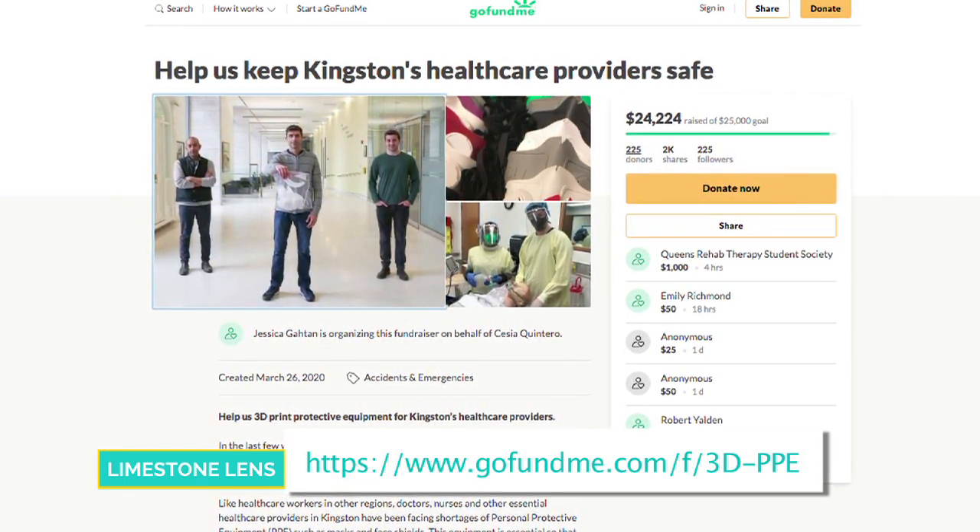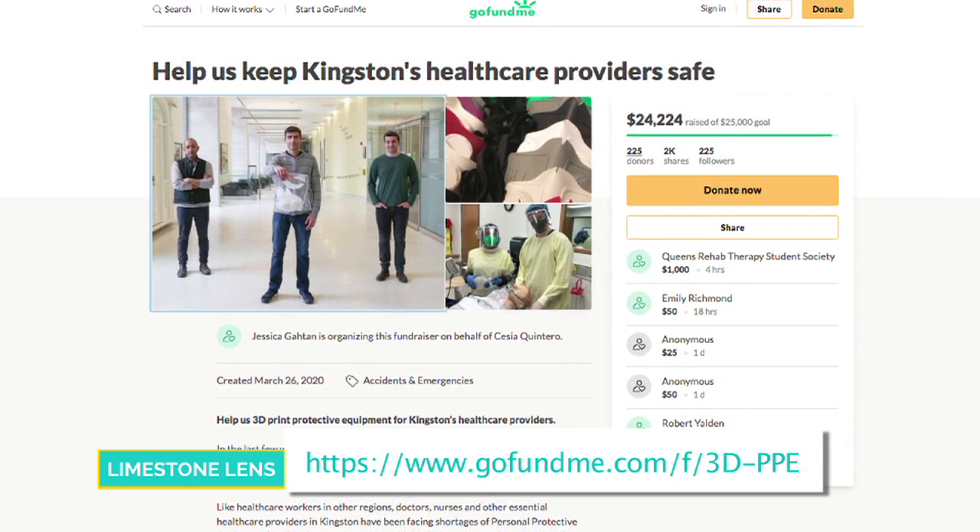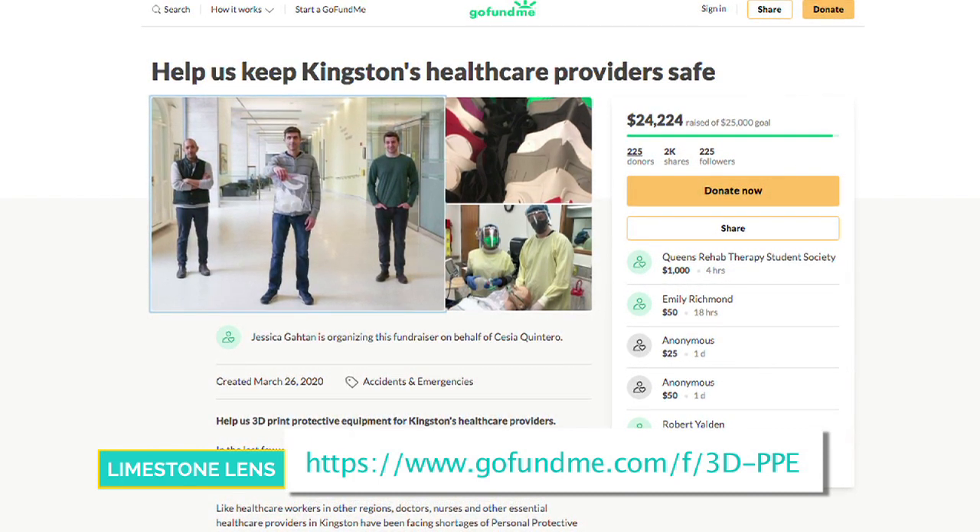And so far, in two and a half weeks, how many have you produced? We just got a number in today. Looking at the numbers here, we're up to about nearly 2,500 units between masks and shields.